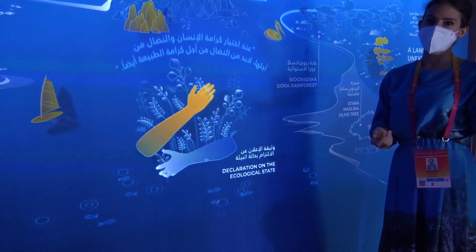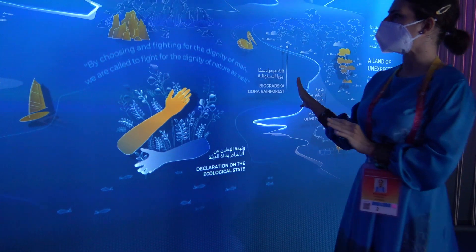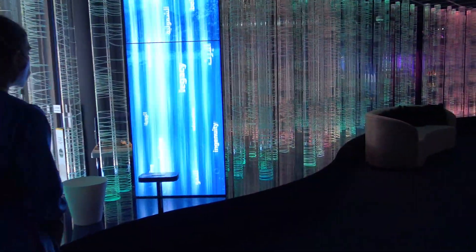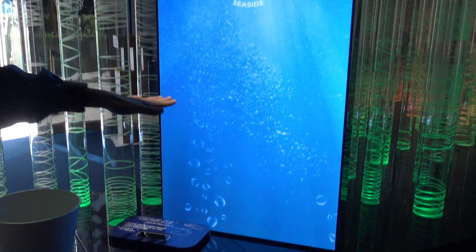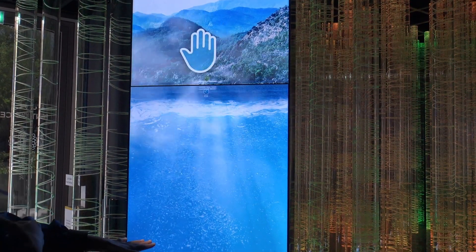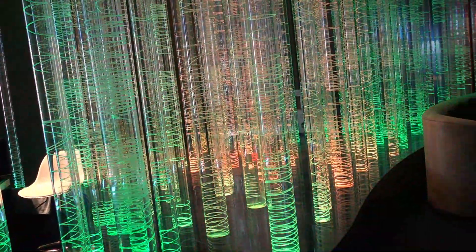That is why our exhibition is called Blessed by Nature, and each part of this exhibition is inspired by our nature. All activities from this wall, and generally all activities that you can do in our country, you can explore in this interactive tourist totem. You place your hands like this and then you can choose between mountain and seaside. Depending on what you choose, a wide range of activities will appear.